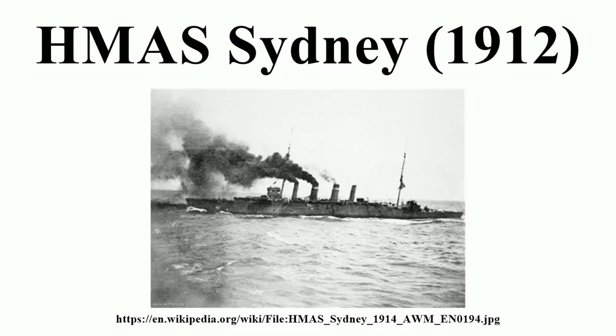The Pup was replaced by a Sopwith Camel in early 1918. On 1 June 1918, the aircraft was launched for its only combat sortie. After two German aircraft were spotted while Sydney and the rest of the 2nd Light Cruiser Squadron were heading to Heligoland Bight for a raid, the Camel chased the two aircraft for 60 miles and shot down one, but was then forced to break off when one gun jammed and the other ran out of ammunition. Unable to locate Sydney, the pilot ditched near the destroyer HMS Sharpshooter.